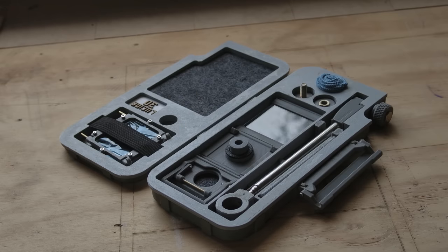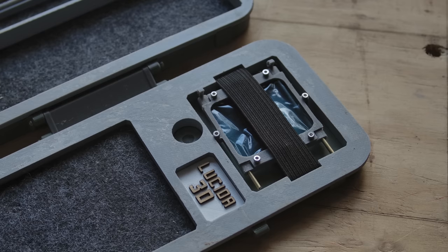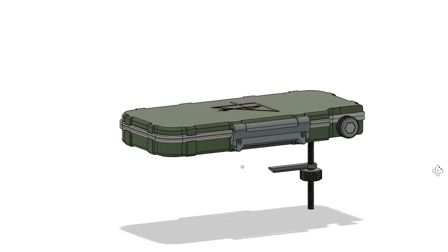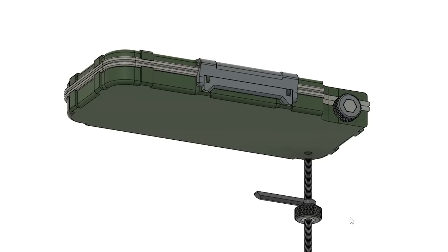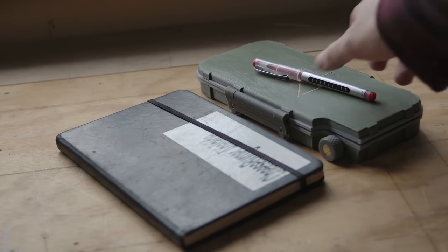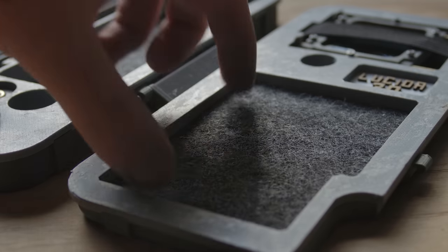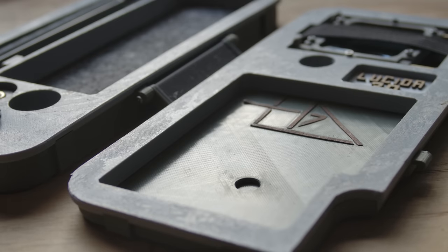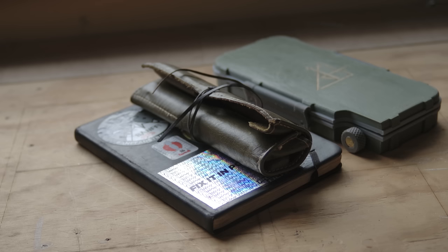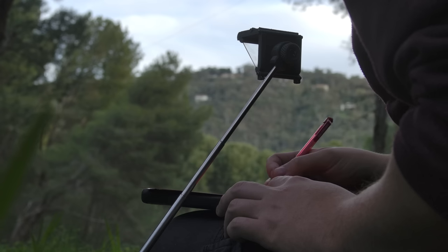Aside from the obvious components, the case also contains an ND filter, a lens cloth, and the parts to clamp it to a bench or table, although I have found this to be mostly unnecessary. There are also a couple of optional laser-cut components, including the wood inlay on the outside of the case and the felt inserts in all the compartments. The design was inspired somewhat by the boxes original camera lucidas came in. It's slightly longer than my A5 notebook and fits unobtrusively into my bag.